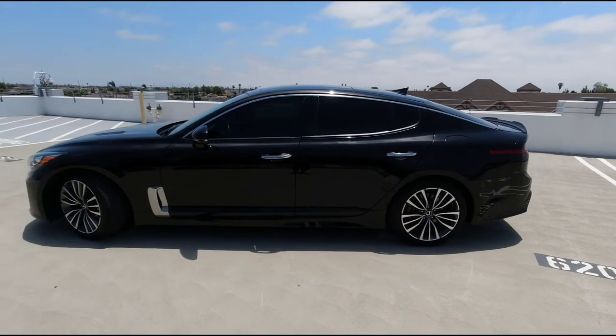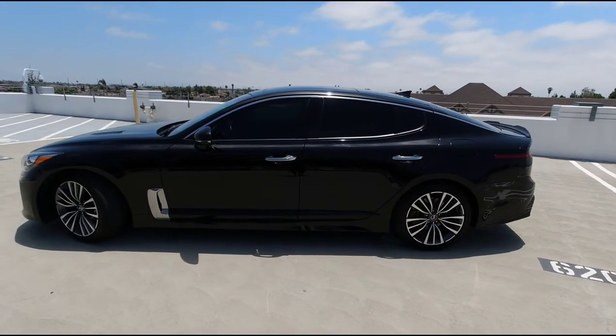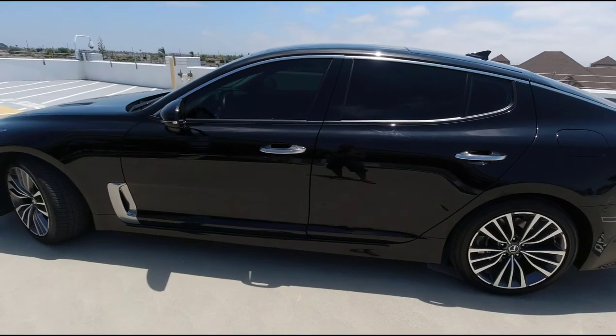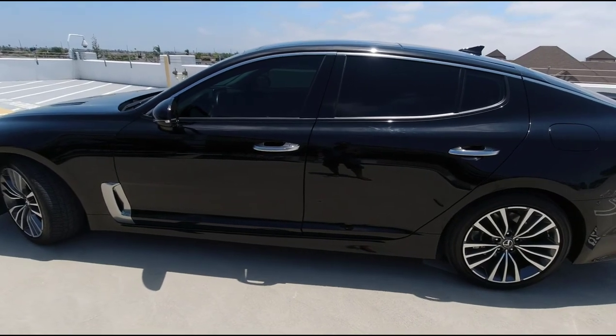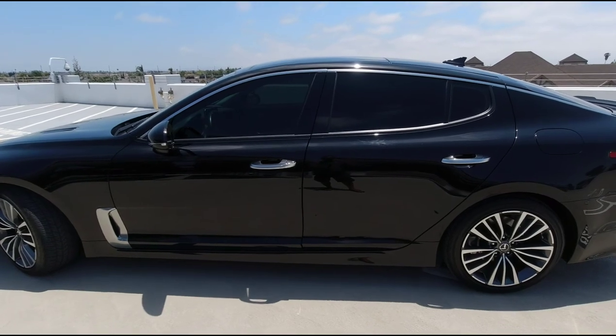Hope you guys like it. If you're looking for a new car, give the Kia Stinger a look — especially the new GT Line 2.5 liter pushing 300 horsepower. I'll try to do a test drive with that and get all these different camera angles with it when I do a test drive. Thanks for watching.